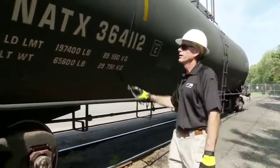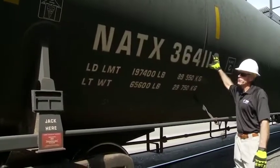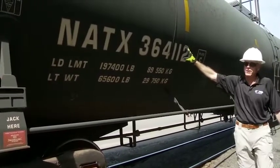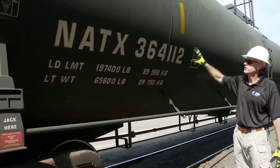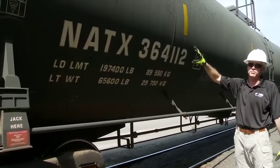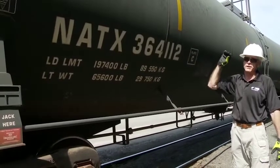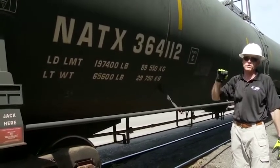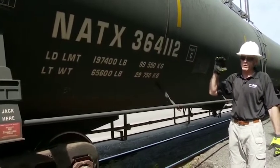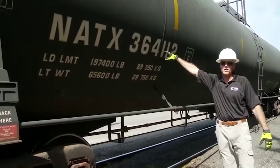We're going to start off with the reporting mark — this series of letters and numbers centered on both sides and both ends of the car. It's like a license plate; there's no other tank car in North America that has the same set of letters and numbers. If you can get this one piece of information off any hazardous materials tank car, get a hold of the railroad — we can tell you exactly what's in the car, where it's going, where it came from, who made it, and all emergency response information.